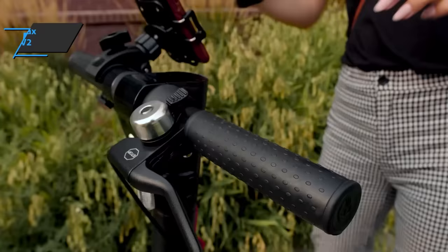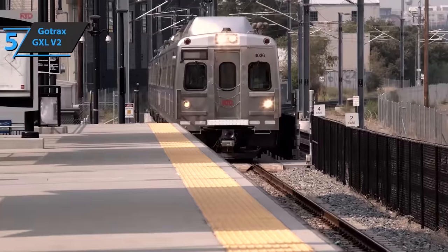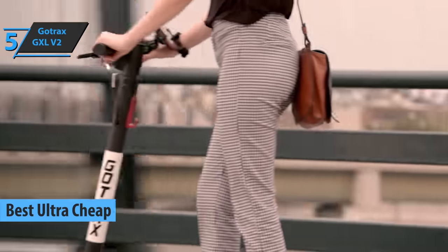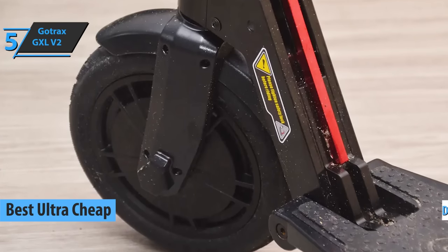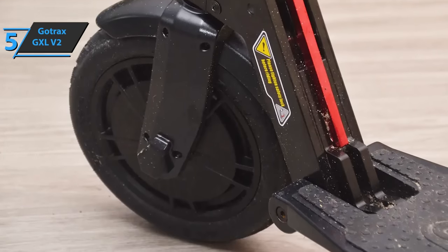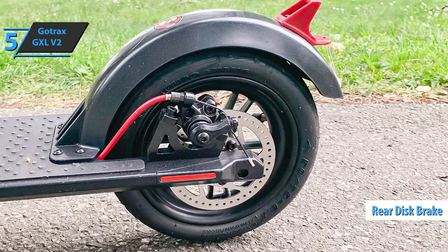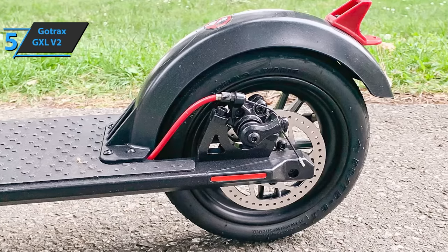If you want to save the most money, check out the Gotrax GXL V2, also known as the best ultra-cheap budget electric scooter in 2022. The double braking system is impressive, which will make the electric scooter safe. On the frontal side, this model comes with regenerative braking. At the rear, there's a rear disc brake, which is one of the best features of this scooter, with incredible stopping power for your peace of mind.